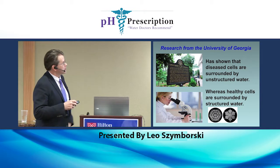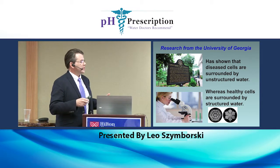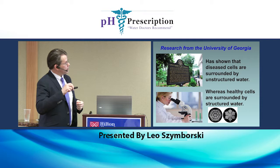University of Georgia researchers have found that disease cells are surrounded by unstructured water, where healthy cells are surrounded by structured water.